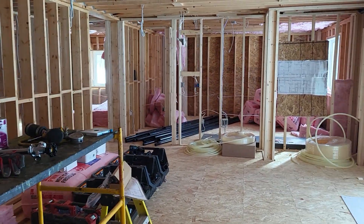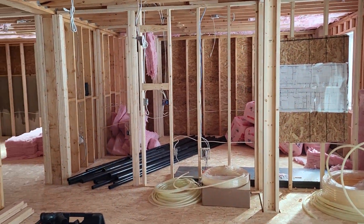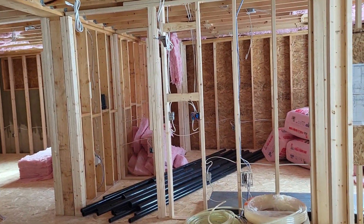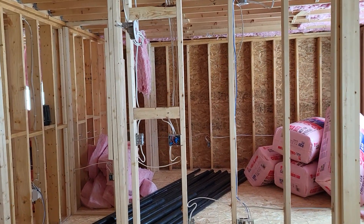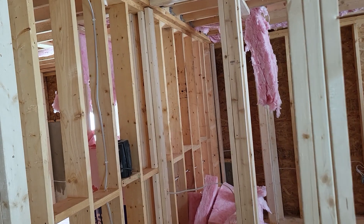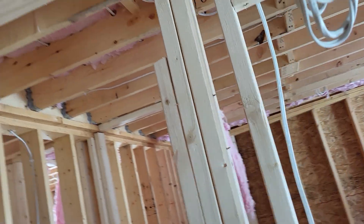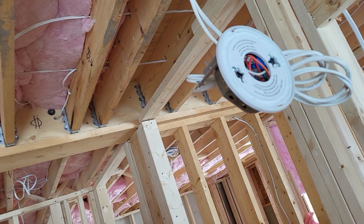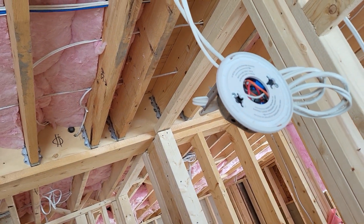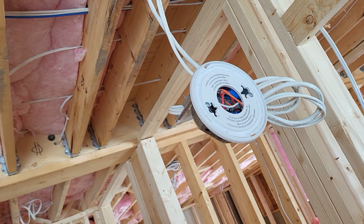They've got two heaters going and a dehumidifier. I'm definitely liking it, guys — I can't wait to get in here. Oh, there's one pot light — actually no, I think that is the smoke alarm.